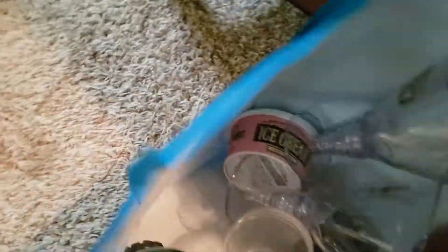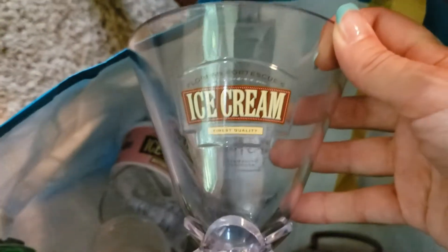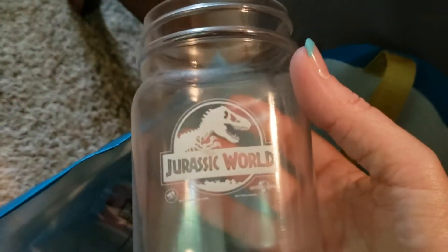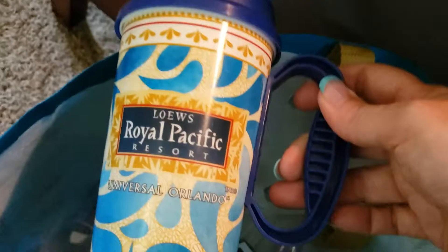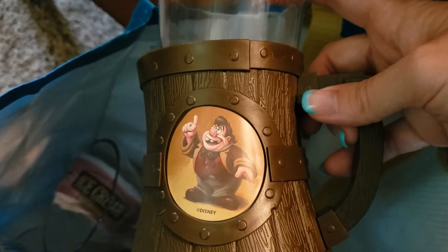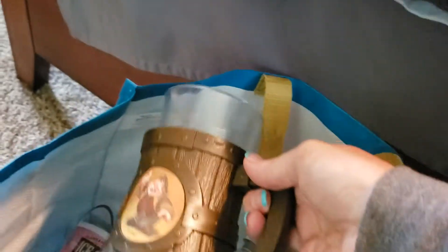These are other mugs. This is what the ice cream comes in at Universal at the Florentines - you only pay like a dollar or two more to get your ice cream in this, and it's a nice hard plastic so I always get that. We got the chocolate cake at the Jurassic store and it came in that mug. This is the refillable mug at our resort. And this was at the Beauty and the Beast - they have a drink that comes in this. I don't really like it, and I will never get the drink again, but I keep the mug of course.